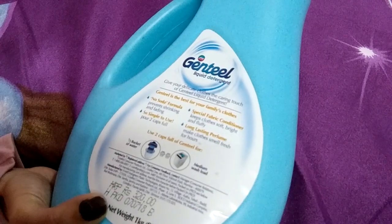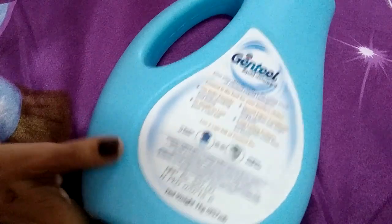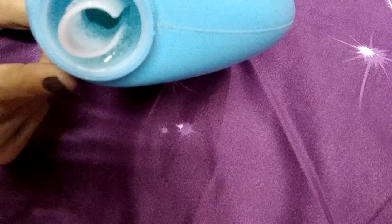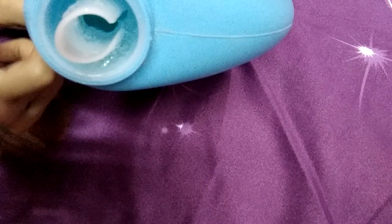Use two capfuls of Gentle Wash for half a bucket of water. You can also use this for machine wash as well. It has a nozzle dispenser so it is very easy to use, and the consistency of this detergent is gel-like.